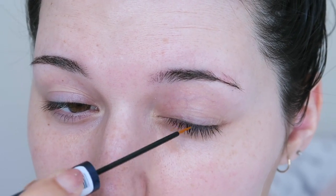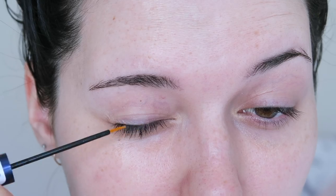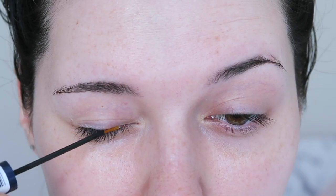You simply swipe the serum along the base of your eyelashes once a day until you reach the desired quality of eyelashes. I prefer to use the serum in the morning because I sleep on my face and I don't want to waste any by conditioning my pillow.